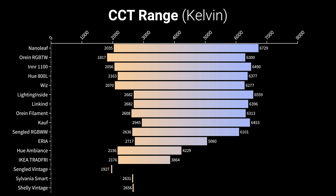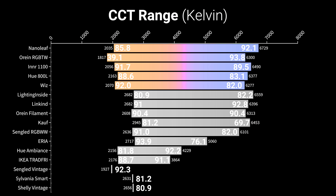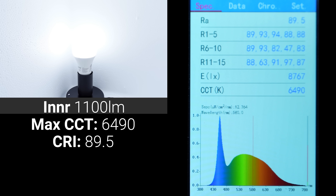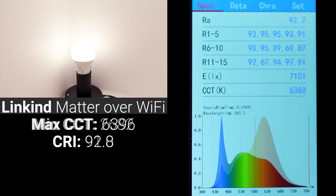I used my Hoppa Color to measure the minimum and maximum color temperature that each bulb could produce, and the subsequent CRI at those color temperatures. The Nanoleaf bulb had the largest range at 2035 Kelvin on its warmest setting and 6729 Kelvin on its coolest. The Orion, Inner, Hue, and Whiz bulbs all had similar ranges of around 2000 to 6500 Kelvin, though the Orion was clearly using RGB lighting for its warmest setting and had a CRI of under 40, which is not acceptable. The two best performing bulbs at their min and max color temperatures were the Inner Zigbee bulb — CRI of 91.7 at 2056 Kelvin and 89.5 at 6490 Kelvin — and the Linkind Matter over Wi-Fi bulb, which was slightly better with a CRI of 91.0 at 2682 Kelvin and an impressive 92.8 at 6396 Kelvin.